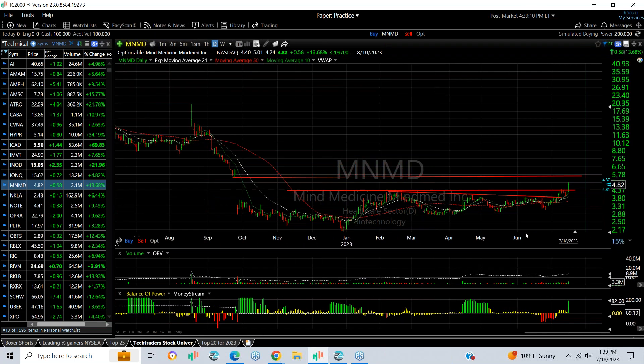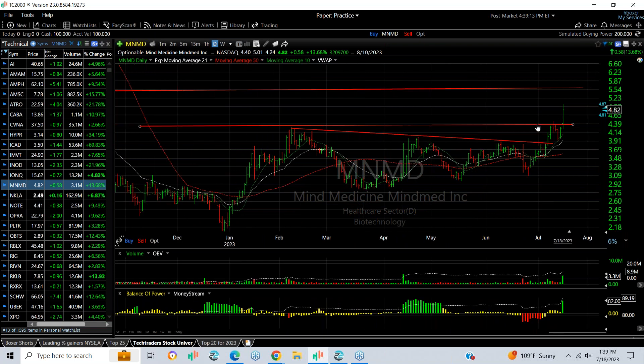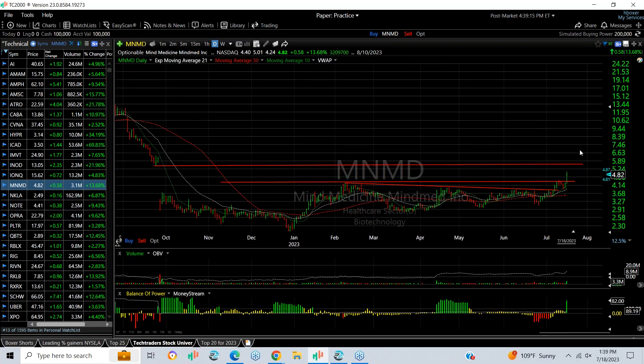M&MD came out of a base into the gap. I'm looking for a gap fill at 5.5 and then 6.5.